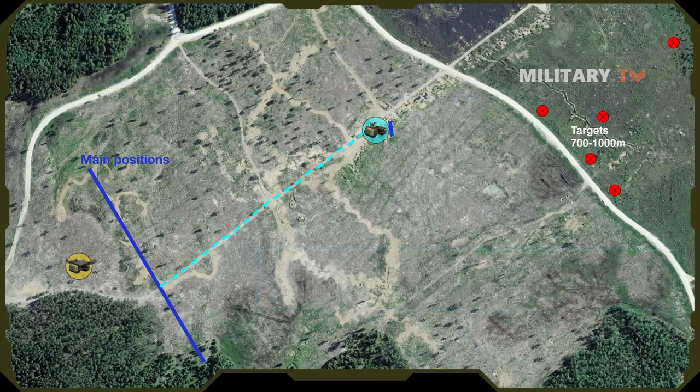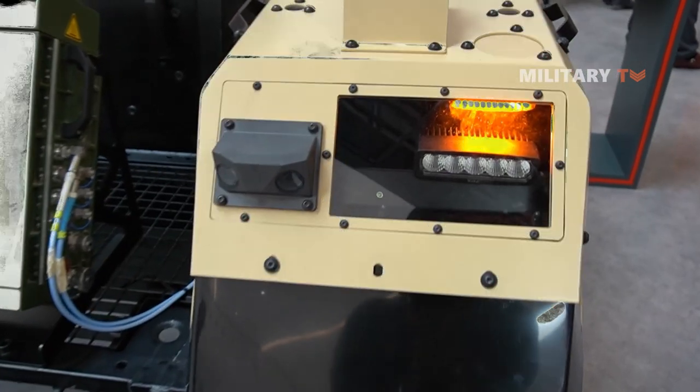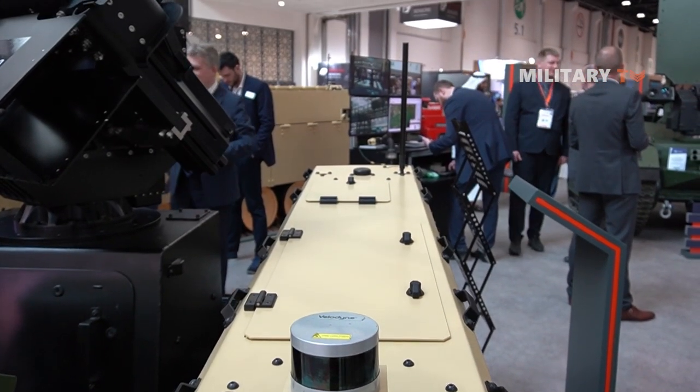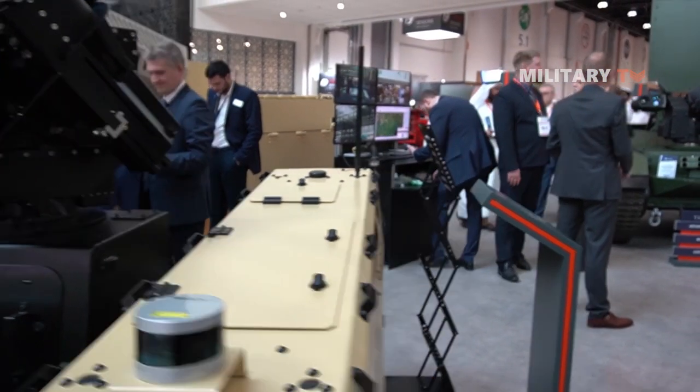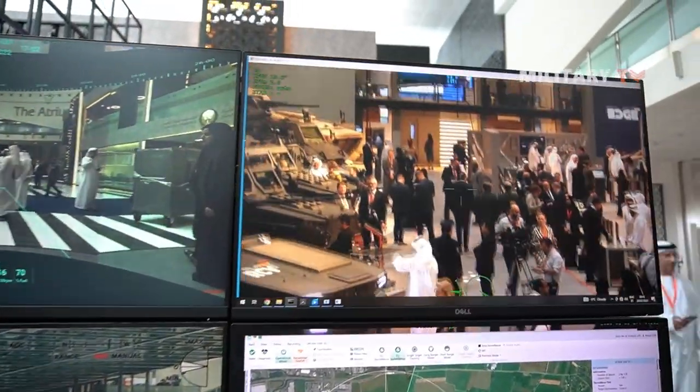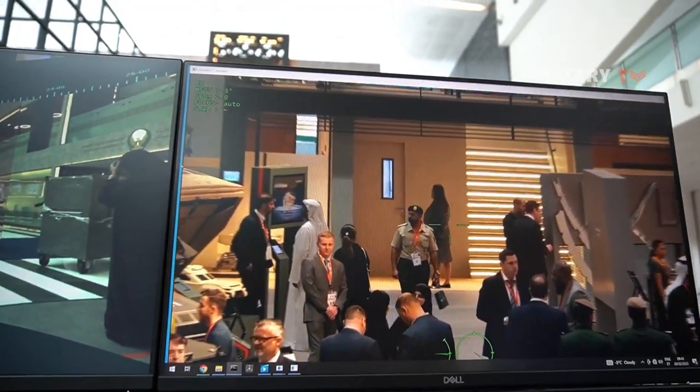Another important sensor on the vehicle is its camera system. It is equipped with cameras that provide 360-degree coverage, allowing operators to monitor the robot's surroundings in real-time. The cameras can also be used to capture images and video footage that can be analyzed later.